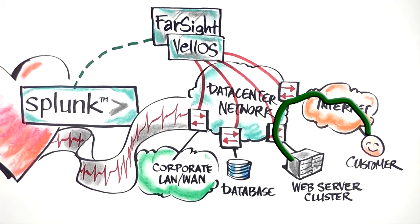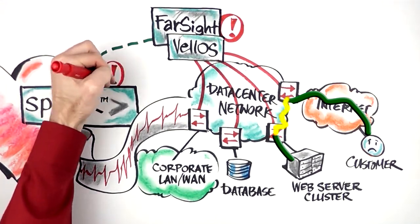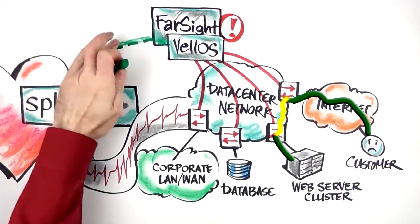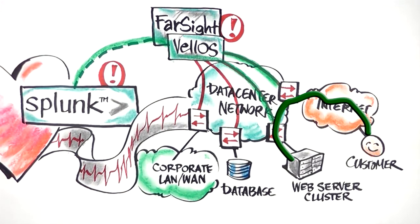Not only is the information needed to detect and determine root cause analysis of application issues provided, but Velo's can also be used to remediate many of the issues quickly and decisively by manipulating the bandwidth available to an application and/or throttling back other flows that may be interfering with service delivery.